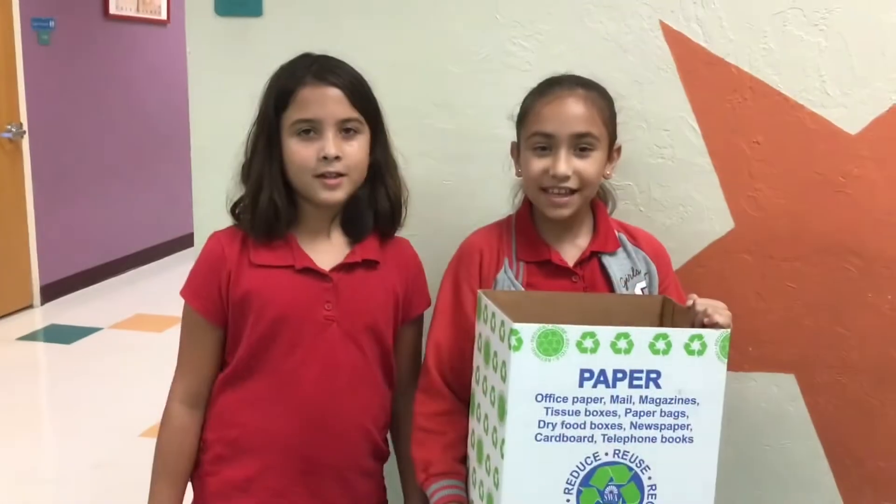Every class should have two students to be the recycle monitors — yeah, it could be a class job. Every day before dismissal, two students can take the paper to be recycled to the yellow recycle bins at the end of the hallway. One person can hold the lid and the other person can dump the paper, just like this.